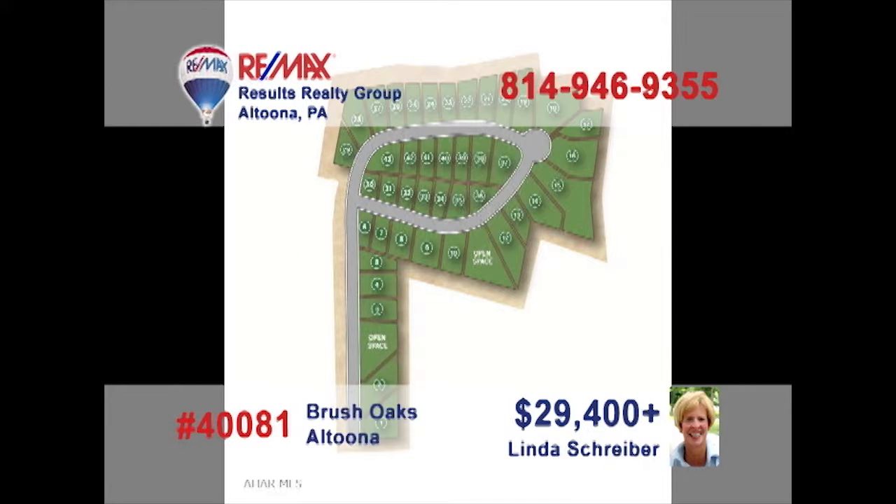Linda Schreiber, a REMAX Hall of Fame Realtor with more than 20 years of experience, presents a unique opportunity for those looking to build a new home. These lots in the Brush Oaks development range in size from one-quarter acre up to one-and-one-quarter acres. Take advantage of this chance to build the new home you've always wanted and get those building plans ready. These lots won't last long — make sure you contact Linda right away.